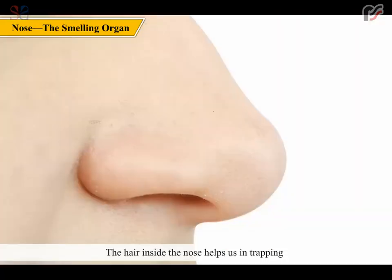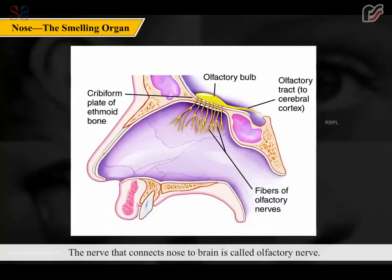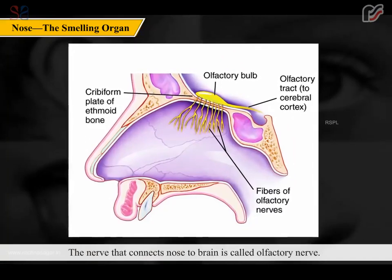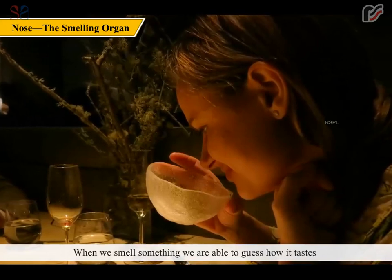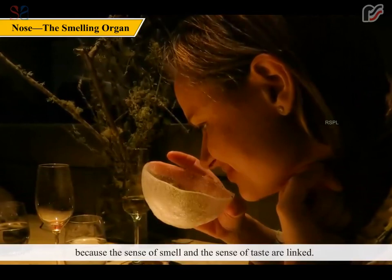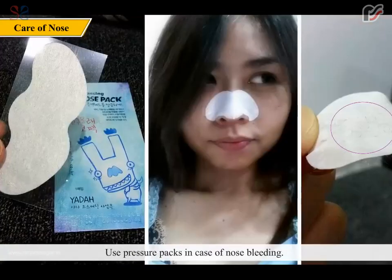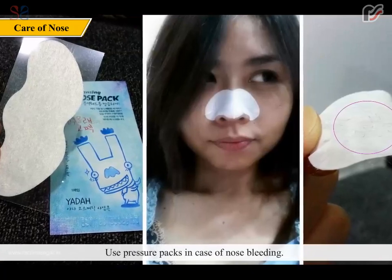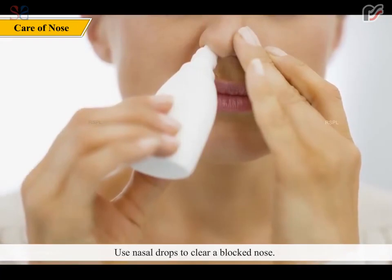Visit a doctor if you have earache. The nose is the sense organ of smell and also helps us breathe. Hair inside the nose traps and filters unwanted particles from the air we breathe in. The nerve connecting the nose to the brain is called the olfactory nerve. The sense of smell and the sense of taste are linked — when we smell something, we can guess how it tastes.